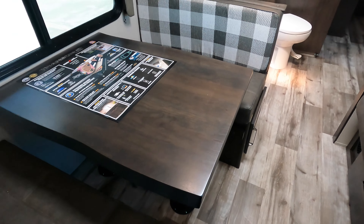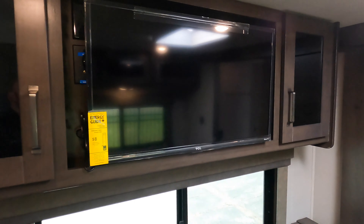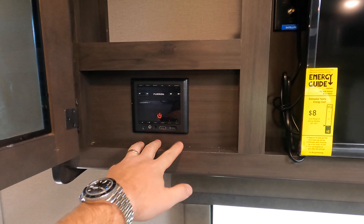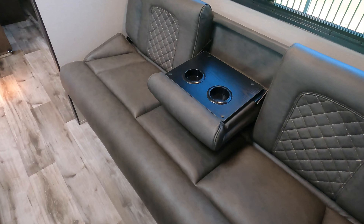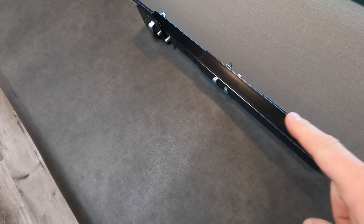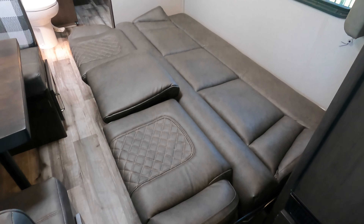This section — the table here — will fold down for a bed. You got your entertainment right above with a CD player, HDMI, Bluetooth, USB. This bench is great — folds down into another sleeping area if you need it. It just kind of folds over, and you can see that bar right here — it's going to be your support bar for when you do drop it down. So it folds out into a really nice bed.